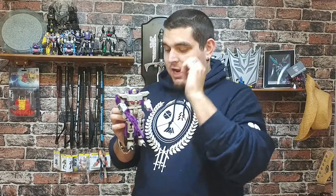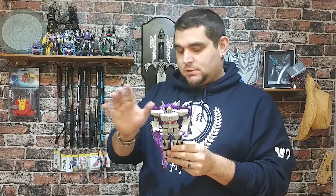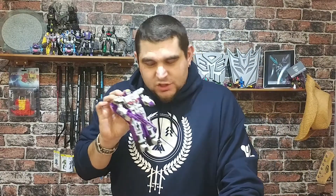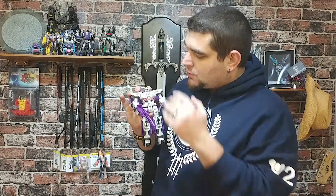Eight. Titan Returns Astrotrain. A few Titan Returns on this list — it's really the only thing that came out this year. I can't remember his headmaster's name, don't ask. But I love this guy. I waited ages. I didn't get the Sentinel Prime version because it looks shit. This guy is good — I prefer the Takara version but I'm happy with this one. And that's why he's on the list.